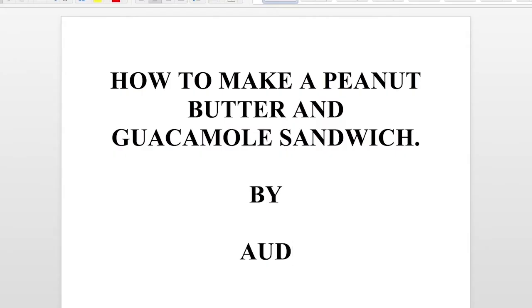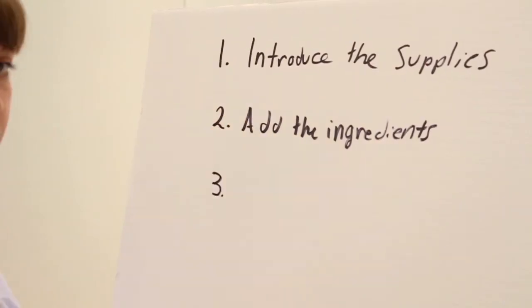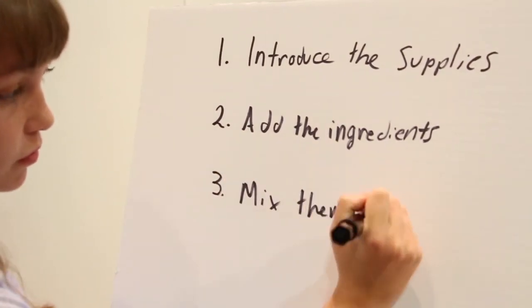Now it's time to plan your script. If you feel like indulging your creative side, go ahead, write it down word by word and then memorize your lines. Or you can just do an outline and talk naturally. Heck, it's a video. If you mess up, you can just shoot it again.